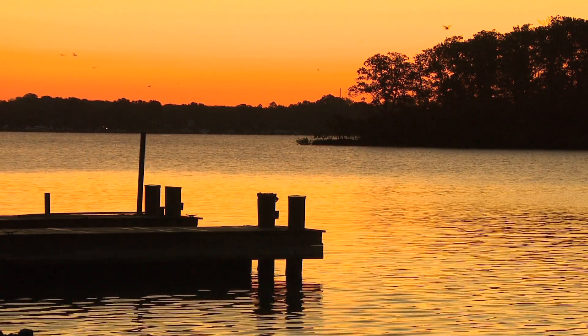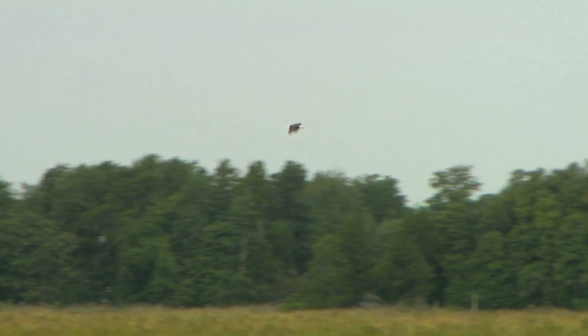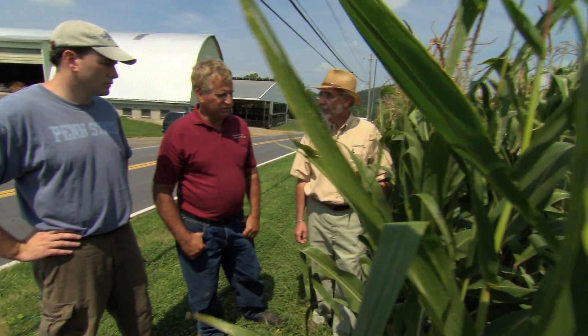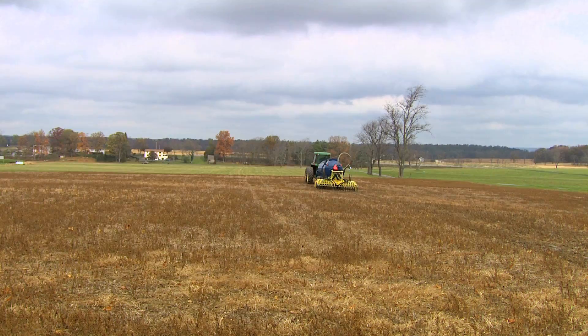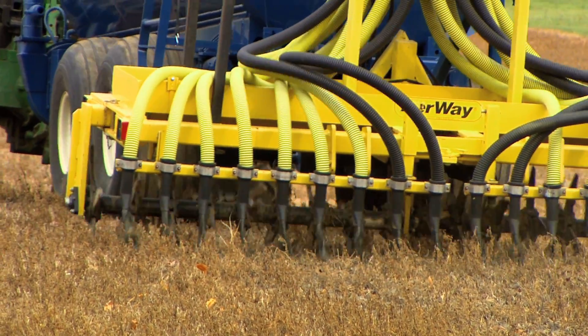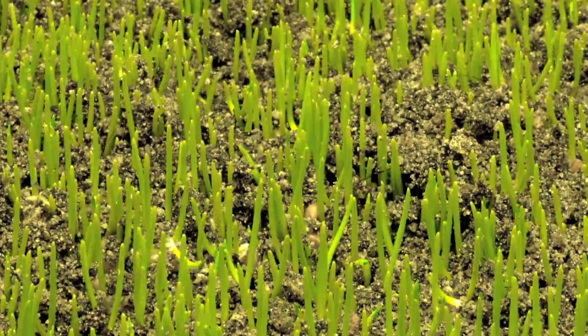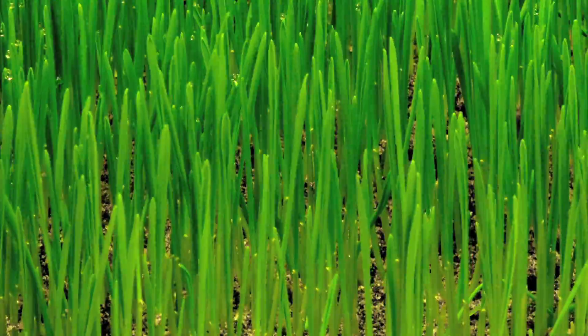What you may not know is agriculture has also been a leading partner in efforts to clean up the bay. This unique body of water is threatened by nutrient and sediment runoff from the region's cities, roads, forests, and farms. As cleanup efforts have ramped up, livestock farmers have been working to improve the way they apply livestock manure to farmland.